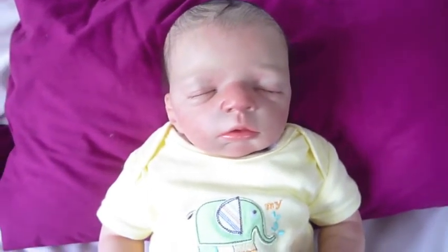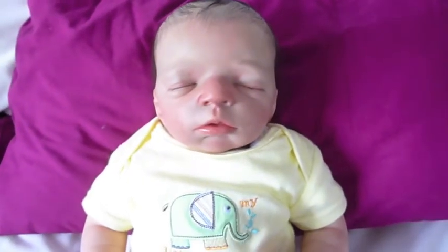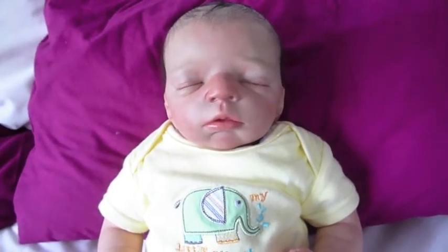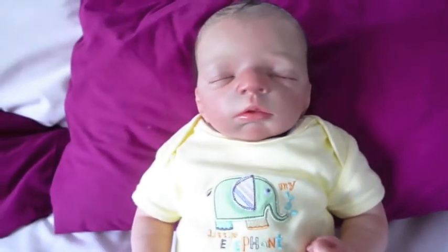I'd say he's around 18 or 19 inches, probably more 19. He's quite a chunky little baby and he's the most snuggly baby I've got now out of all my babies — he's the most snuggly. So I'll just show you his details.